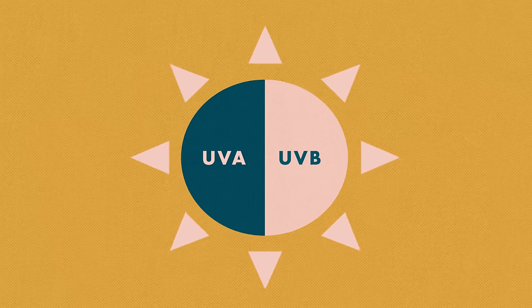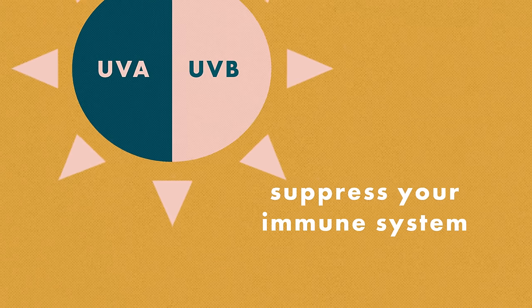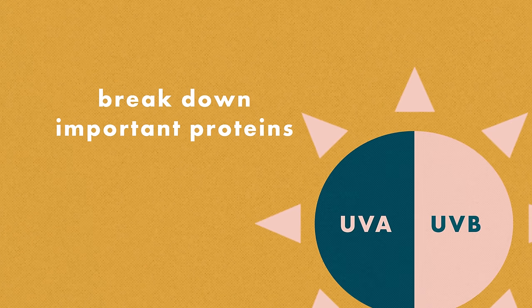Together, these rays can do subtle things like damage your DNA, suppress your immune system, and break down important proteins like collagen in your dermis — that stuff that supports your skin's structure, keeping it young, elastic, and smooth. Which is why people who don't protect themselves adequately may experience early wrinkles and leathery skin.